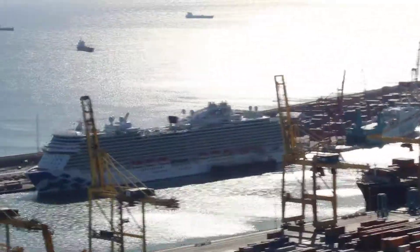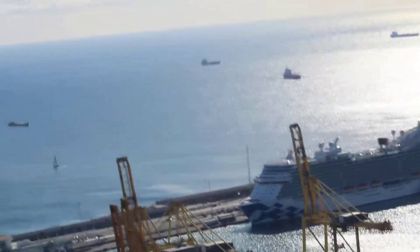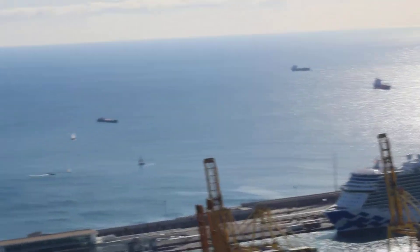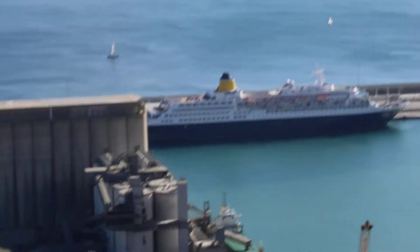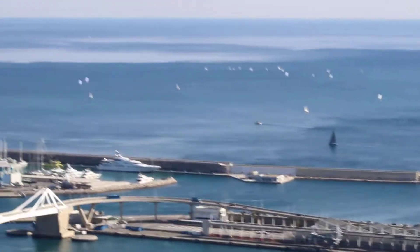There are all these shipping containers, a huge cruise ship out there, and some freighters bringing in freight from different parts of Europe and probably from all over the world. There's a smaller cruise ship, more of the port, and off to the left a bunch of cars and more of the commercial district.